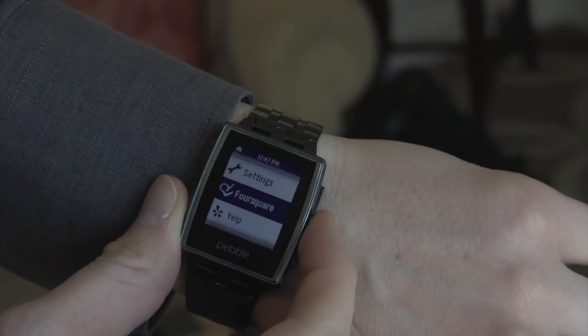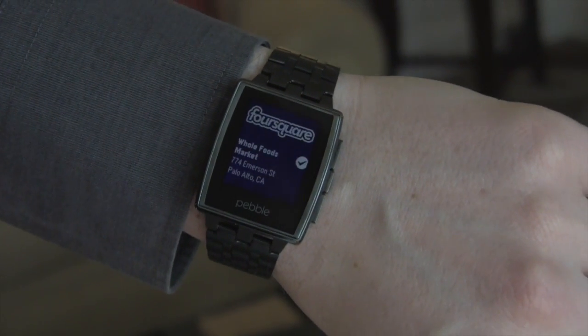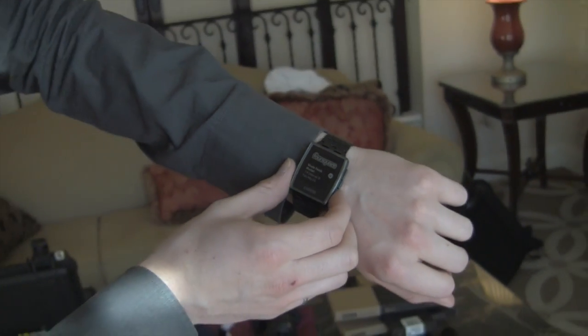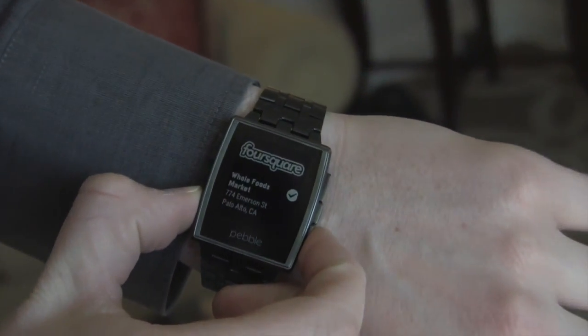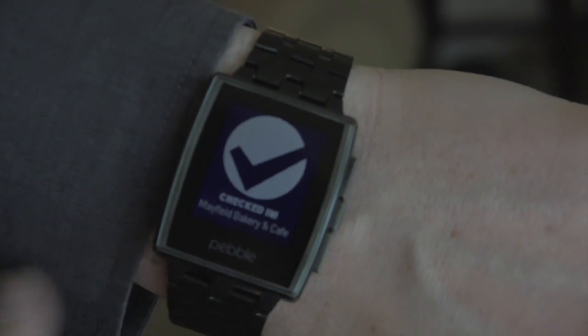The Foursquare app — we partnered with Foursquare basically to take just the check-in functionality from the phone app and put it onto the watch. So we built a one-button check-in app. It uses the GPS on your phone. If it guesses the wrong location, you can quickly switch between them and it just takes one button to check in.